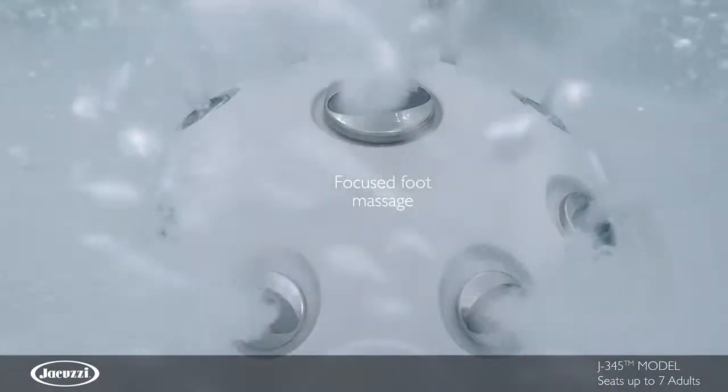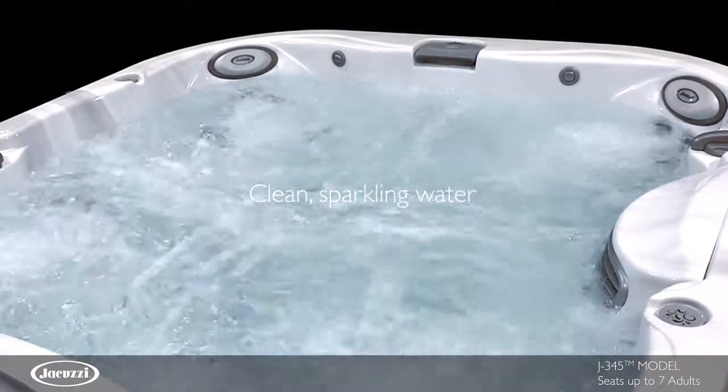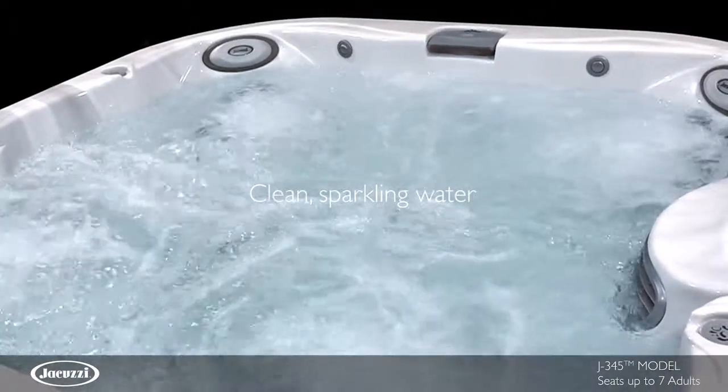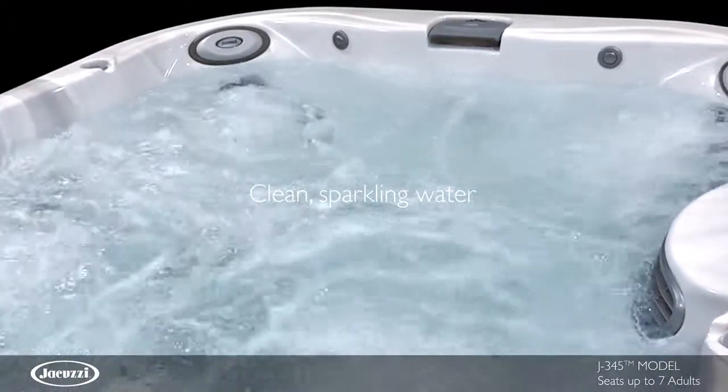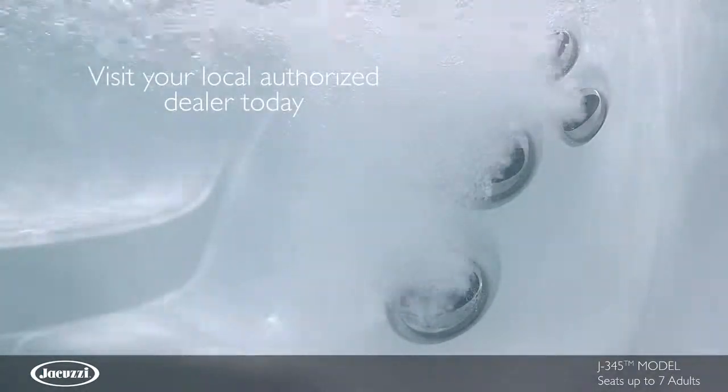This model utilizes ClearRay technology with a four-stage filtration process that achieves clean water quickly. Experience the smart engineering and premium jetting of the low-profile J345 hot tub for yourself. Contact your local authorized Jacuzzi hot tub dealer today.